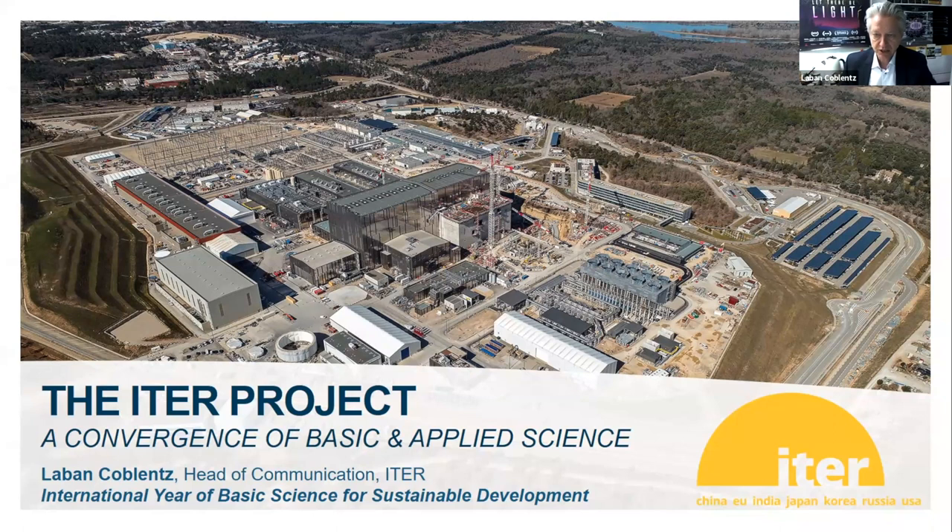What I will be trying to illustrate with my presentation is a way in which basic and applied science are kind of converging here at ITER. If you look at our work site, this is the overview from a drone. It's about a kilometer long and about 400 meters wide. We are trying to build the first industrial scale fusion power device.